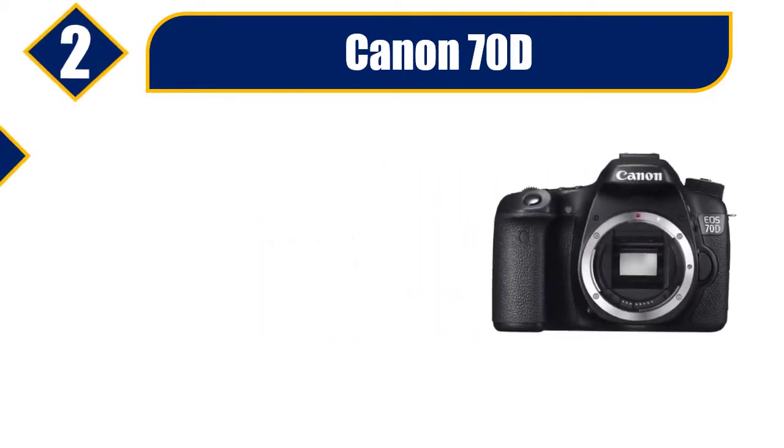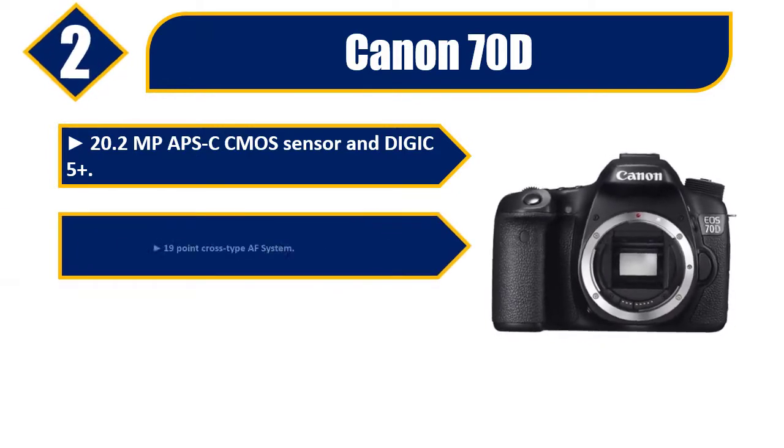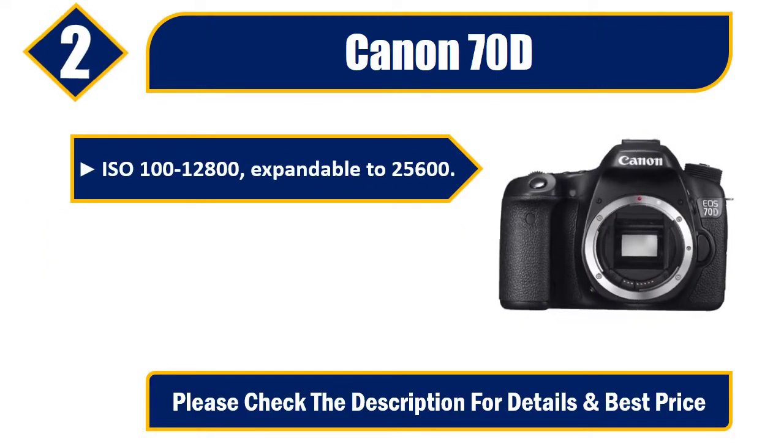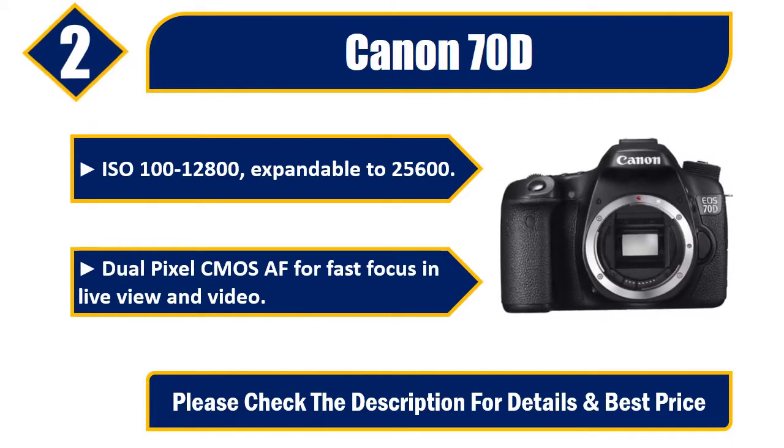Number 2: Canon 70D. 20.2 MP APS-C CMOS sensor and Digic 5 Plus. 19-point cross-type AF system. Up to 7 FPS shooting. ISO 100-12800, expandable to 25600. Dual pixel CMOS AF for fast focus in live view and video. Please check the description for details and best price.